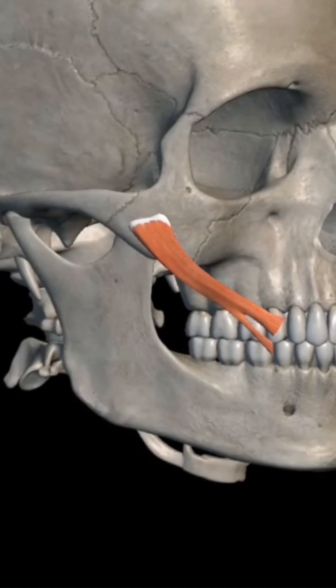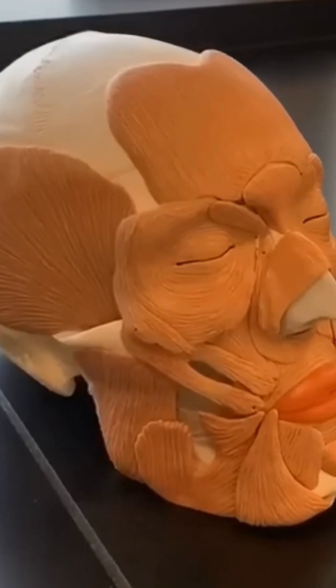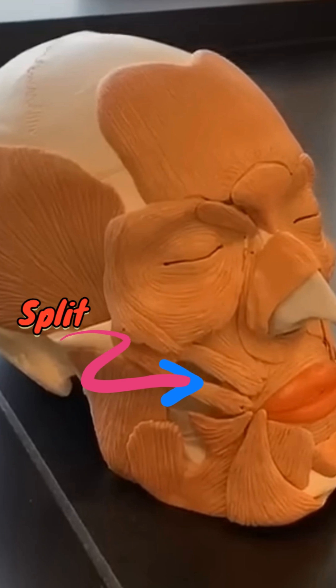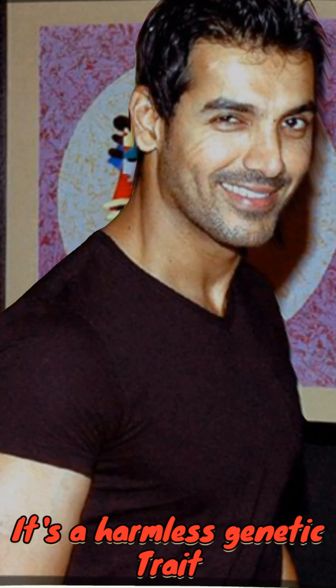In most people, this muscle runs straight from the cheekbone to the corner of the mouth. But in dimpled faces, it splits into two, creating a tiny indentation when you smile. It's a harmless genetic trait — you often inherit it from your parents.